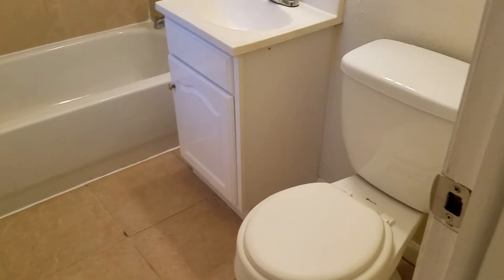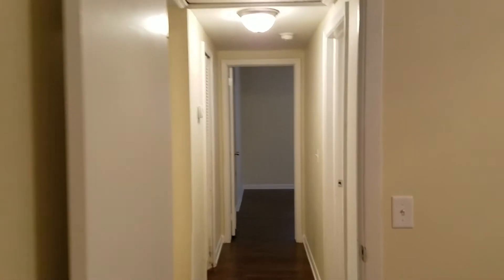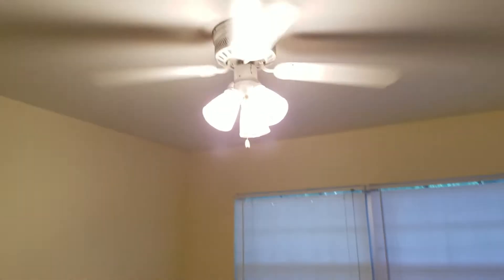And into the living room. The living room has a back door to the backyard as well as a storage closet. Off the living room is the laundry room with hookups for a washer and dryer.